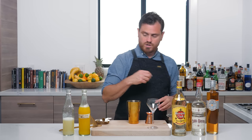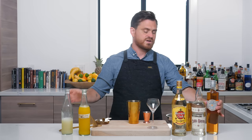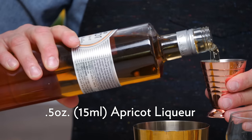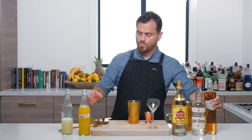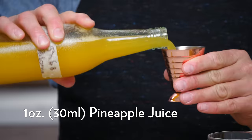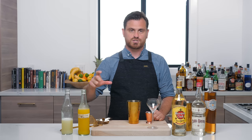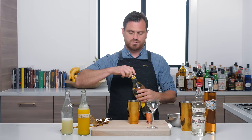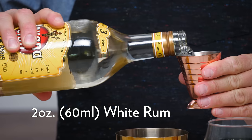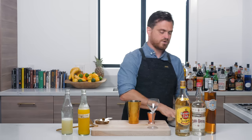Let's get into making the drink. First, half an ounce of lime juice. Then half an ounce of apricot liqueur — we're using Rothman & Winter, though Luxardo also makes a really great apricot liqueur. Next, one ounce of pineapple juice, fresh-juiced, but if you don't want the trouble, Trader Joe's has a canned pineapple juice that's really pretty good. Finally, two ounces of white rum.